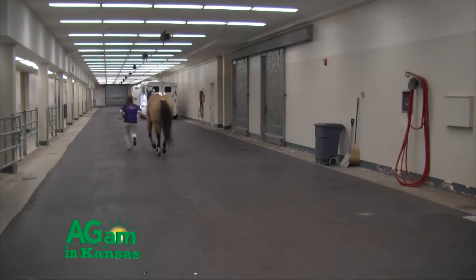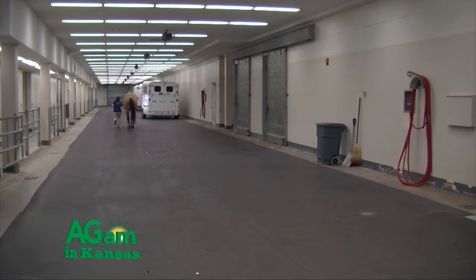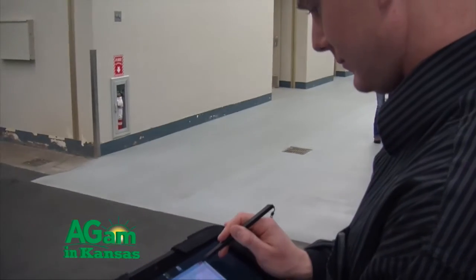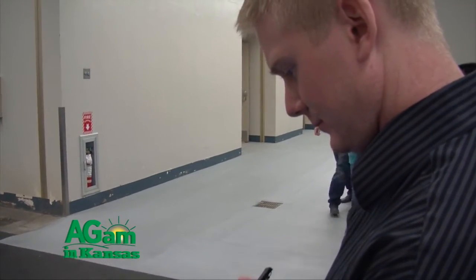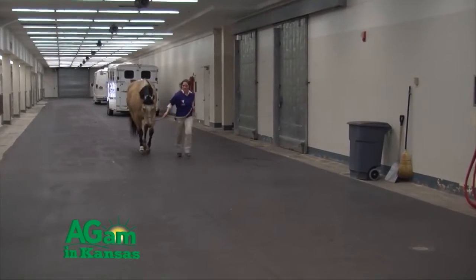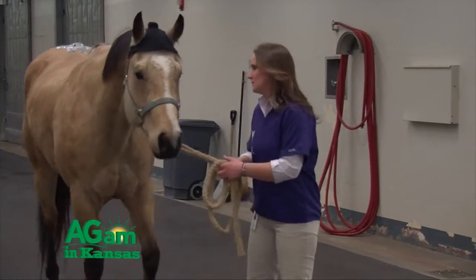One of the other things that I think a lot of people don't know is your interest in lameness and other modalities of lameness here at the vet school. Maybe that's a great topic to discuss as far as options we have here when it comes to if your horse is lame or we need to figure something out regarding lameness. So kind of give us a synopsis of what Kansas State has to offer through equine lameness.